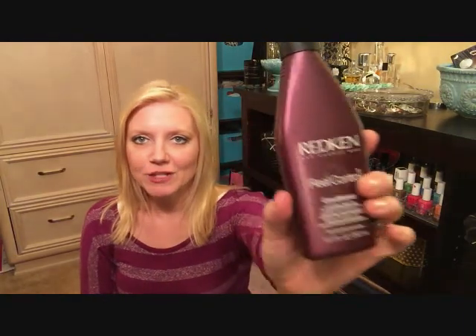I needed some conditioner and I actually found a Redken Real Control Conditioner. It has the retail sticker on there for $14 and I picked it up for $8. That's a really good deal on salon conditioner — that is what I love about those stores.